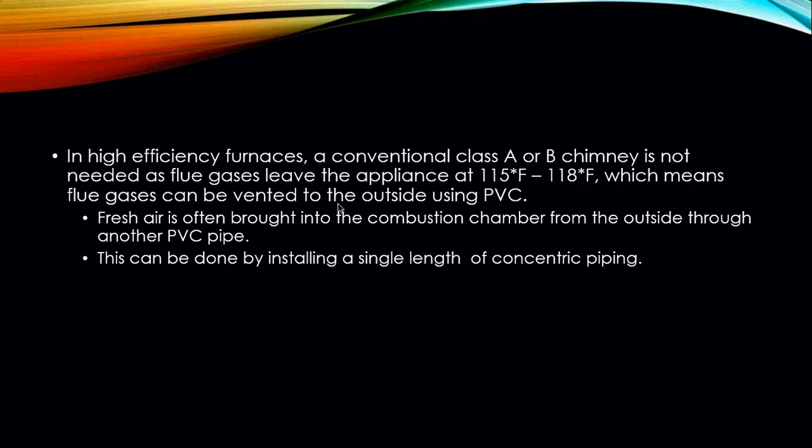With high-efficiency furnaces, a conventional Class A or B chimney is typically not needed, as the flue gases leaving the appliance can be anywhere between 115 and 118 degrees. This means the flue gases can be vented to the outside using PVC. High-efficiency furnaces also have a fresh air pipe brought into the furnace area to support combustion, with fresh air often brought in from the outside through another PVC pipe.